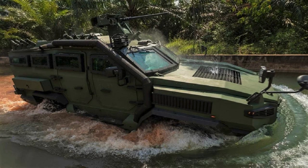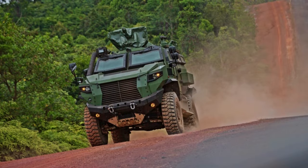It meets NATO standards and has Level 2 ballistic and artillery protection, as well as Level 2 A-hull protection. Its main weapon is a 12.7-millimeter heavy machine gun, and the vehicle also has smoke grenade launchers for self-defense.